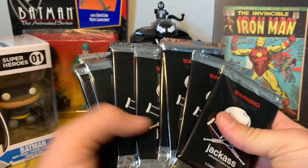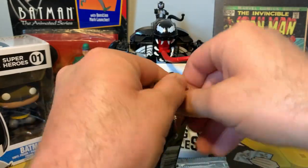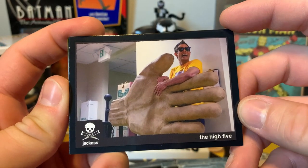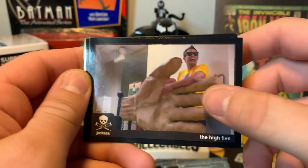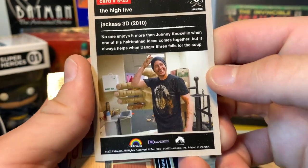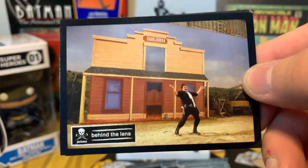Here we go, first pack! Got the High Five card — that was a really funny one from Jackass 3D. And there's a Behind the Lens card of Johnny Knoxville.